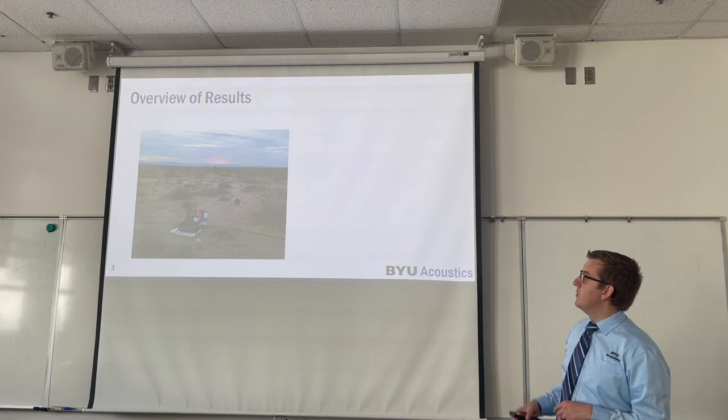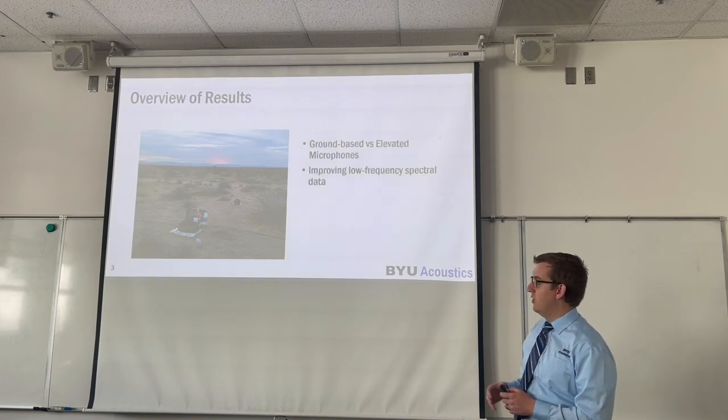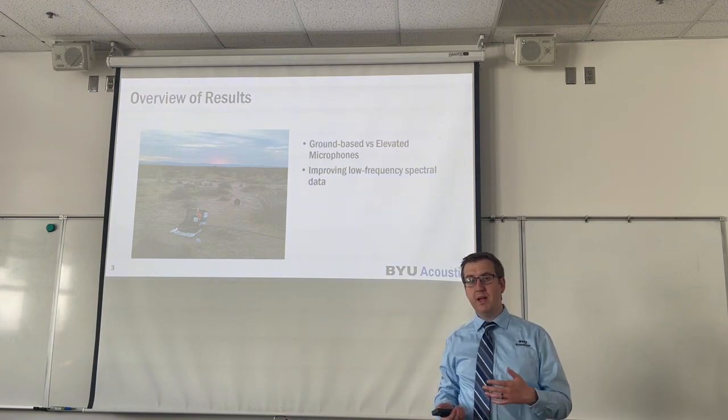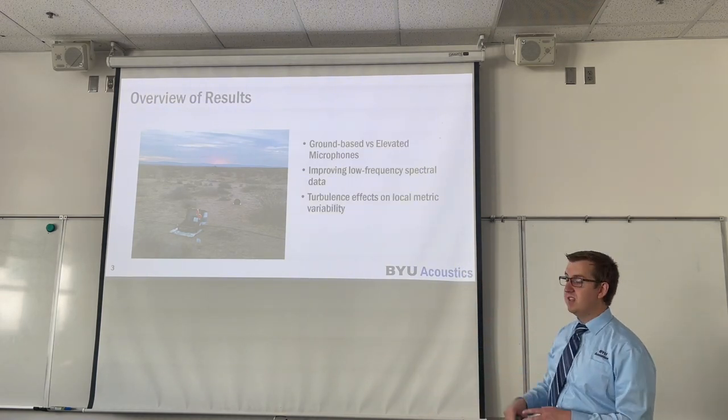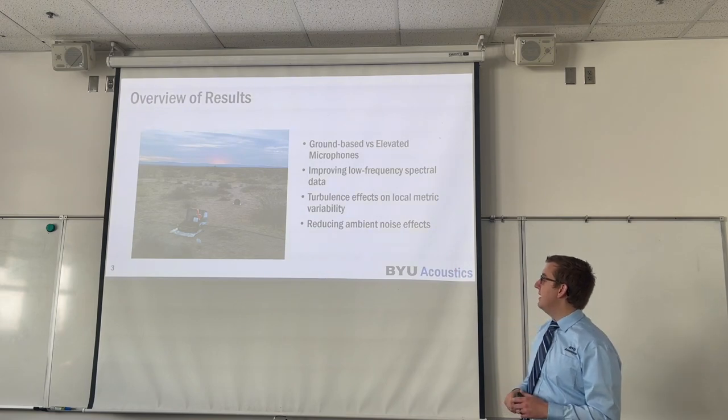An overview of the results: we're going to talk about ground-based versus elevated microphones, improving low frequency spectral data, the effects of turbulence on different sonic boom metrics, and how to reduce ambient noise effects.